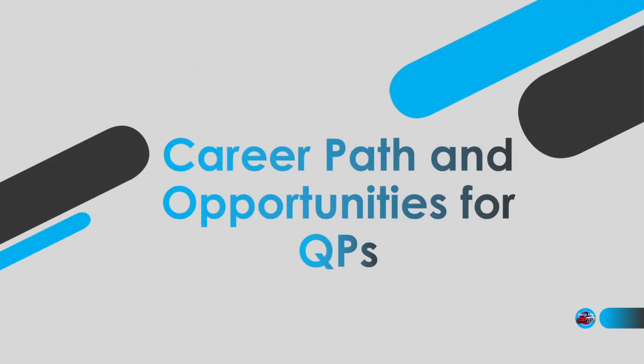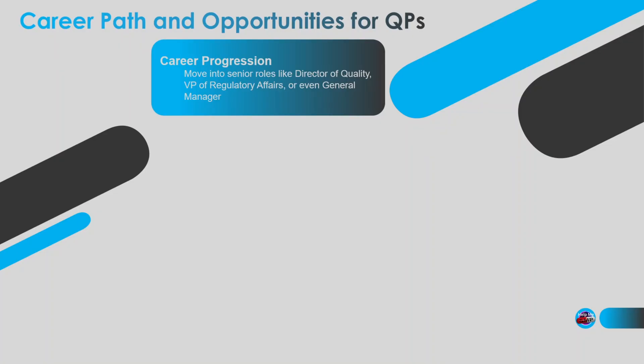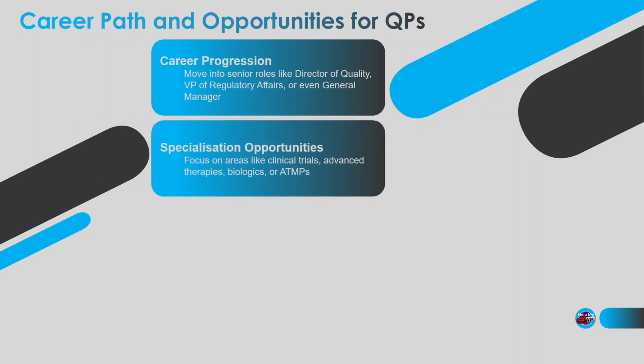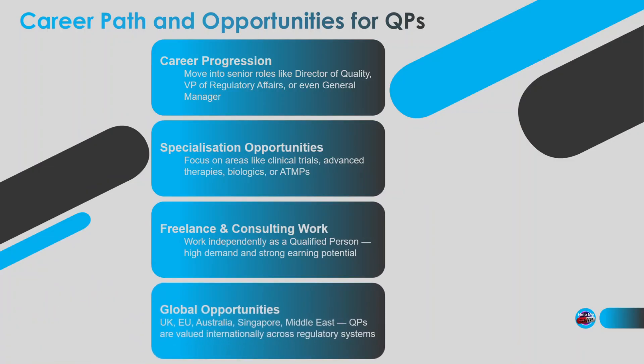The good news? Once you're an eligible QP, you're highly respected and you'll have a ton of options. You can move up into roles like Director of Quality, VP of Regulatory Affairs, or even General Manager. You can specialise — maybe in clinical trials, biologics, or cell and gene therapy. Freelance QPs are in demand and can earn very good money. And you can work globally — QPs are highly valued in the UK, Europe, and even in Australia, Singapore, and beyond, even where that territory may not legally require a QP. Plus, you'll always have job security, because companies can't release products without you.